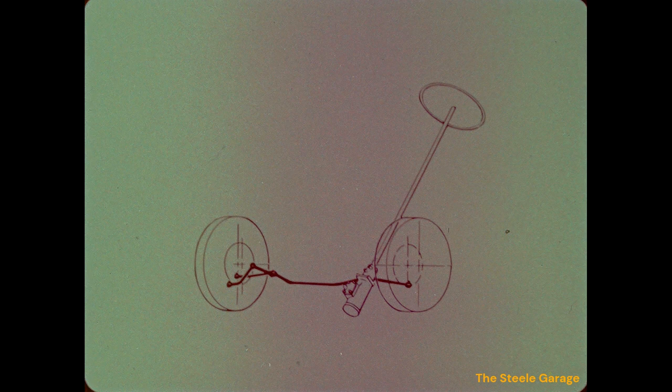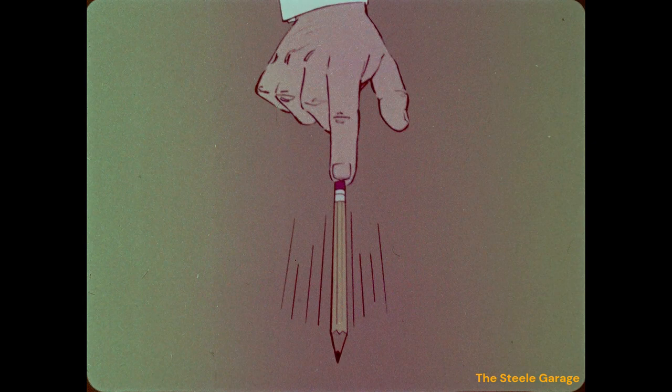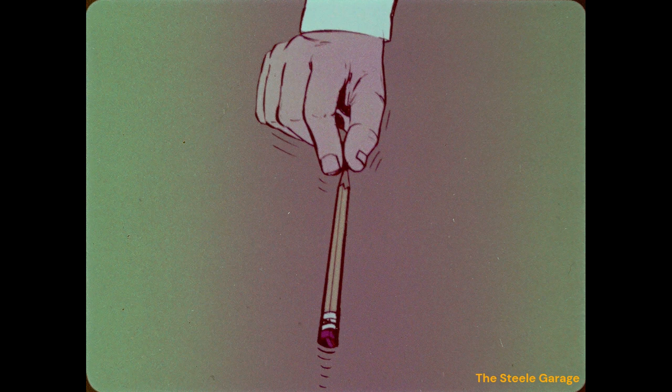The engineering principles of forward steering are complex, but a simple demonstration illustrates its benefits. Show prospects how having the steering mechanism mounted behind the front wheels is like trying to push a pencil in a straight line across a desk — not easy. Then explain that having the steering mechanism mounted ahead of the front wheels is like pulling the pencil across the desk in a straight line — easy to do. Forward steering makes it easier to maintain straight-line driving stability.